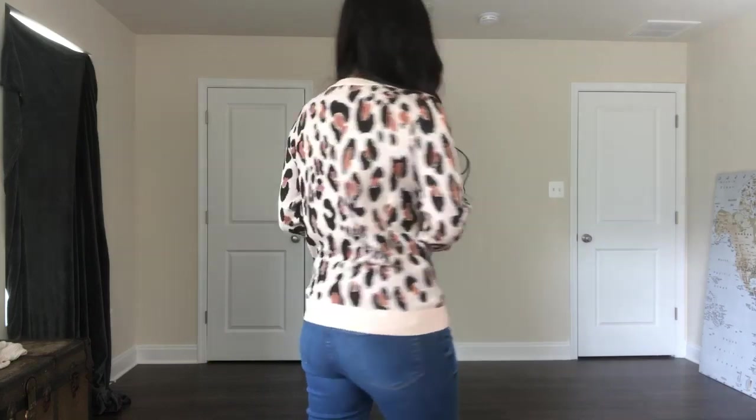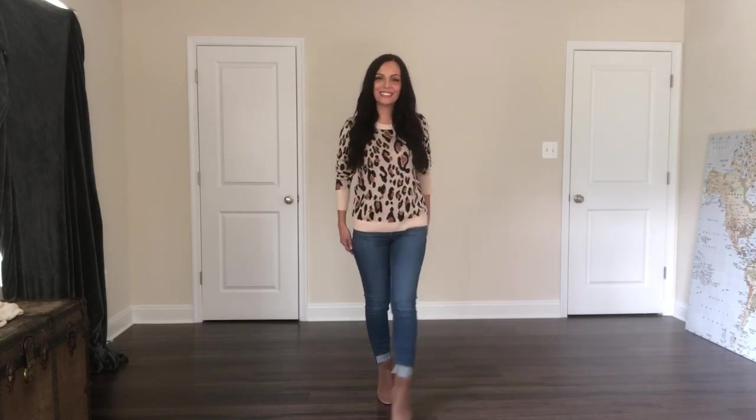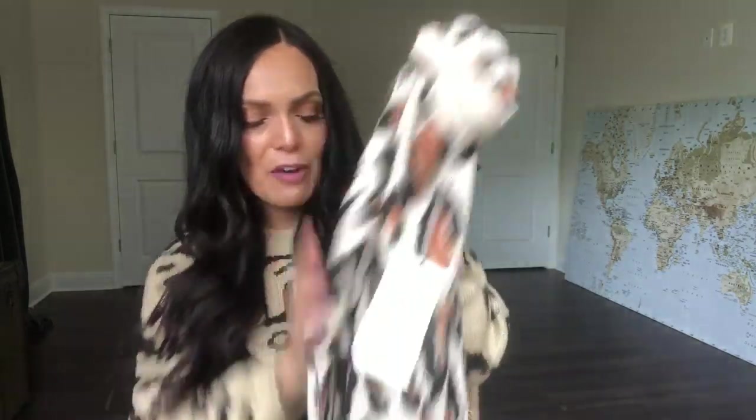Here we have a somewhat similar print on this Target sweater — it has a little bit more of the brown colors. The one I have on right now is a sweater dress; this one's a little bit more fitted. I got it in a size medium; you can get a small if you want a tighter fit. This is by the brand A New Day and it's $19.99. I love these neutral colors — it goes great with the little brown booties. It's a little bit stretchy and super soft, and it also comes in a light gray, white, and zebra print.